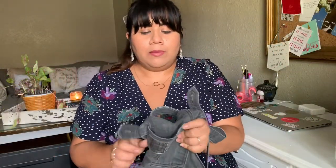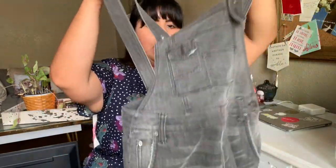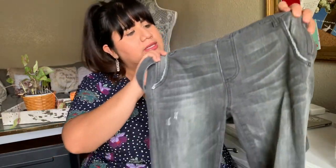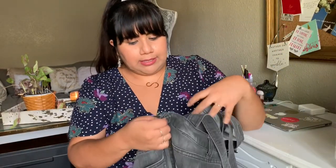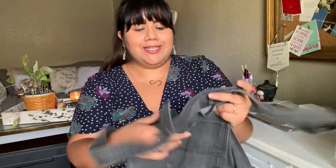The first thing I found were these Free People overalls in a dark gray wash. They have adjustable straps and a distressed-looking material. I believe they're a size 25, so pretty small. If you are interested in these, you can message me or they will be up on my Poshmark sometime this week.